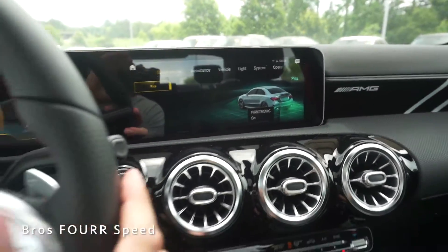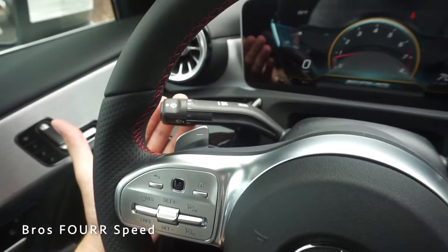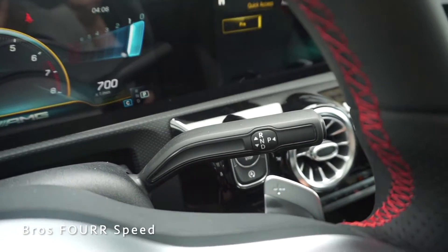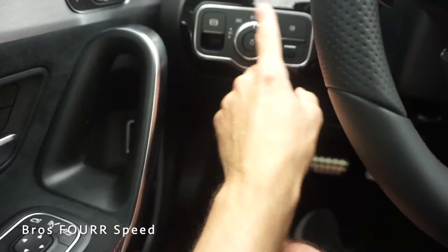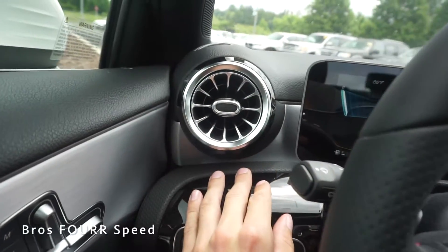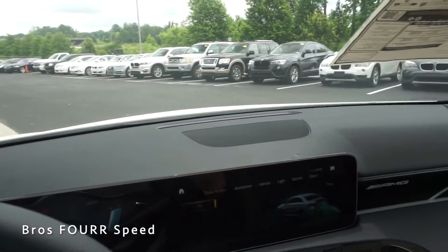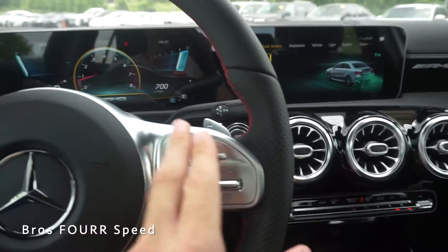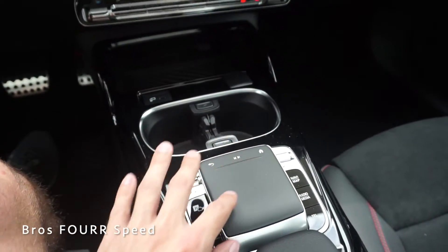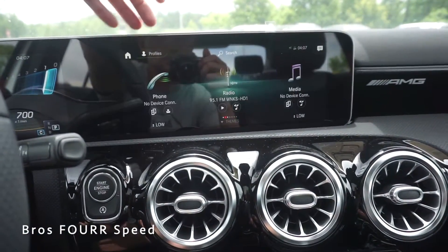We have steering wheel-mounted paddle shifters with a really nice look and feel, windshield washer controls, and turn signals on the left. The gear selector is on the right side. On the left side of the dash we have all your headlight controls, electronic parking brake, round air vents, and aluminum trim — very sleek and simple. For the center screen you can control it using the buttons here, a new touchpad that clicks left and right with a home button, or via the touchscreen directly.